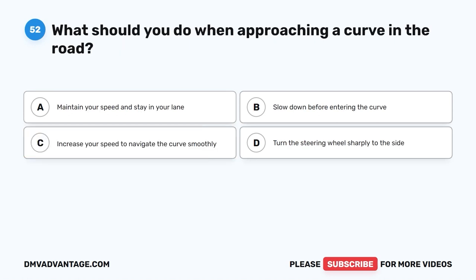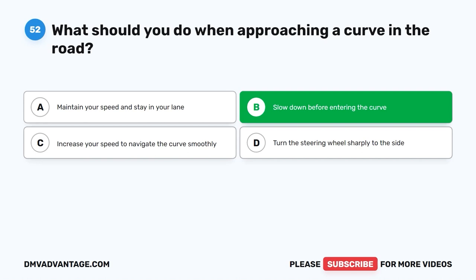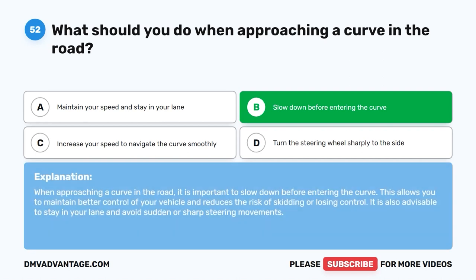Question 52: What should you do when approaching a curve in the road? A. Maintain your speed and stay in your lane. B. Slow down before entering the curve. C. Increase your speed to navigate the curve smoothly. D. Turn the steering wheel sharply to the side. The correct answer is B, slow down before entering the curve. When approaching a curve, slowing down allows you to maintain better control of your vehicle and reduces the risk of skidding or losing control. It is also advisable to stay in your lane and avoid sudden or sharp steering movements.